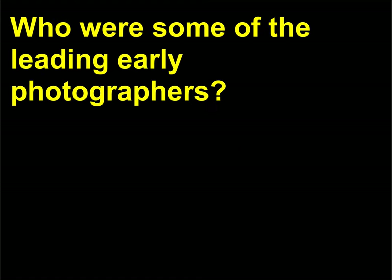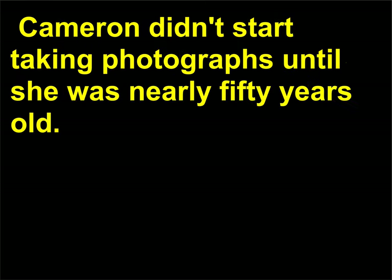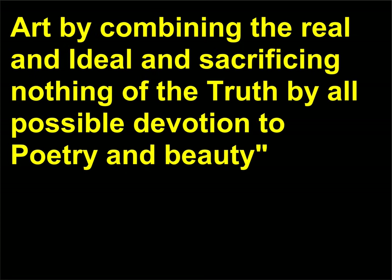Who were some of the leading early photographers? Nadar, 1820–1910 — or Gaspard Félix Tournachon — was an ambitious French photographer known for portraits and aerial photographs of Paris, and is credited with championing photography as a form of fine art. Julia Margaret Cameron, 1815–1879, didn't start taking photographs until she was nearly 50 years old. Her portraits featured a soft, diffused light that captured the essence of her subjects. Her goal was to ennoble photography and to secure for it the character and uses of high art by combining the real and ideal and sacrificing nothing of the truth.